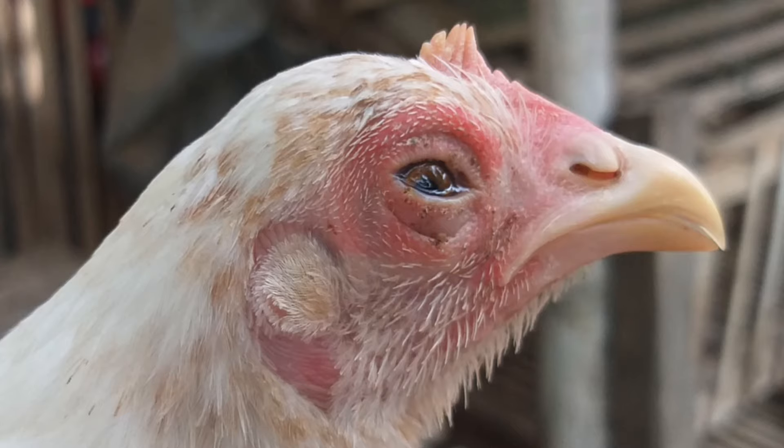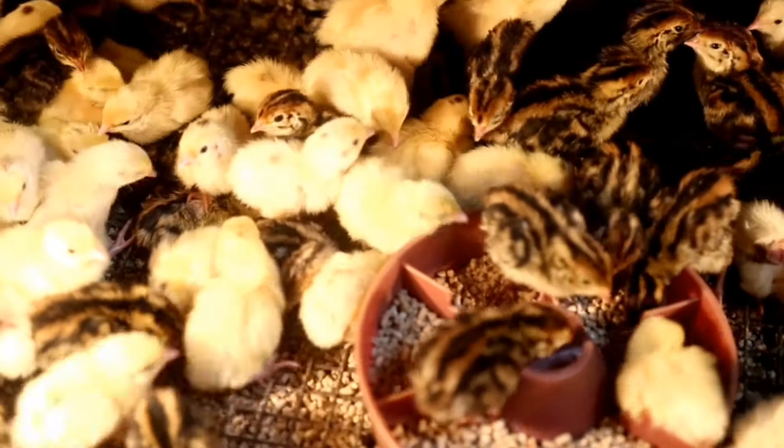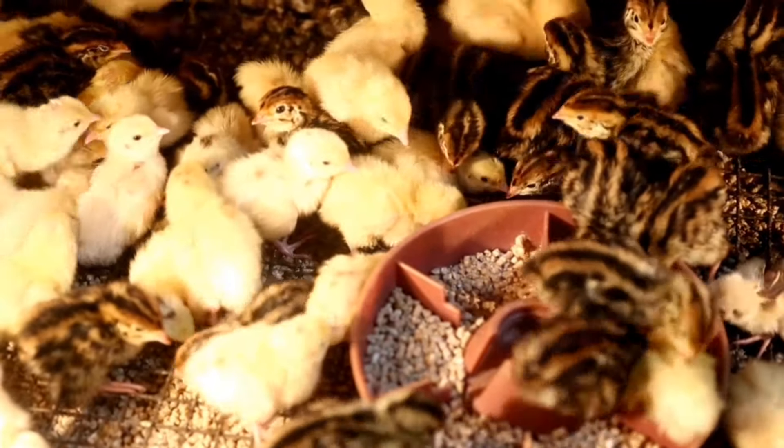Another very important reason why Newcastle is serious is because it has bad company. Newcastle combines or joins forces with diseases like CRD — chronic respiratory disease — and also joins forces with E. coli, which is a bacterial disease. When it joins forces with these, it becomes a very complicated case and you really need to know what you are doing before you can get rid of it.